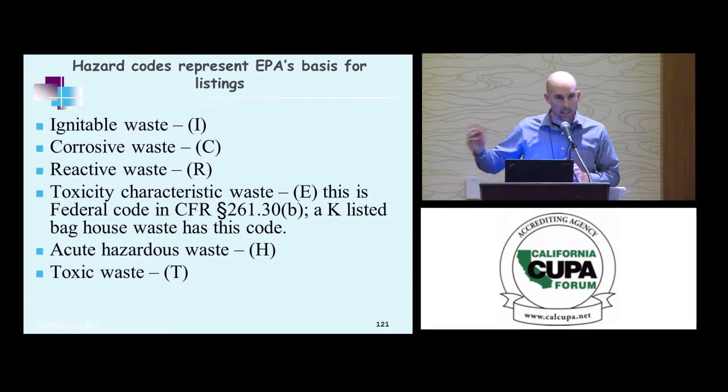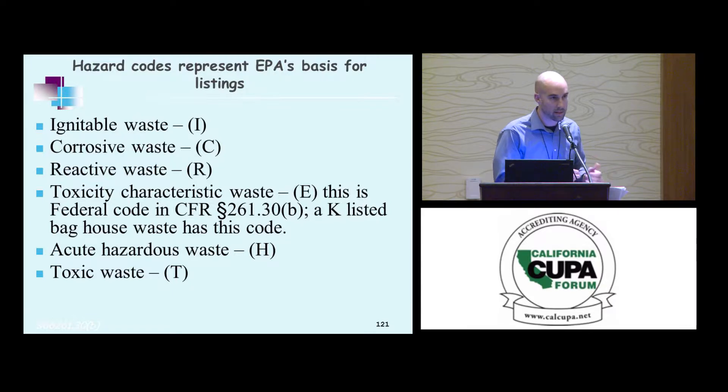Hydrous waste ended up being listed because it met characteristic criteria, and you'll see these in the slides. That was why they were listed — because they met those criteria. The E code you will rarely see; it's a baghouse antimony-containing waste that we won't even touch today.